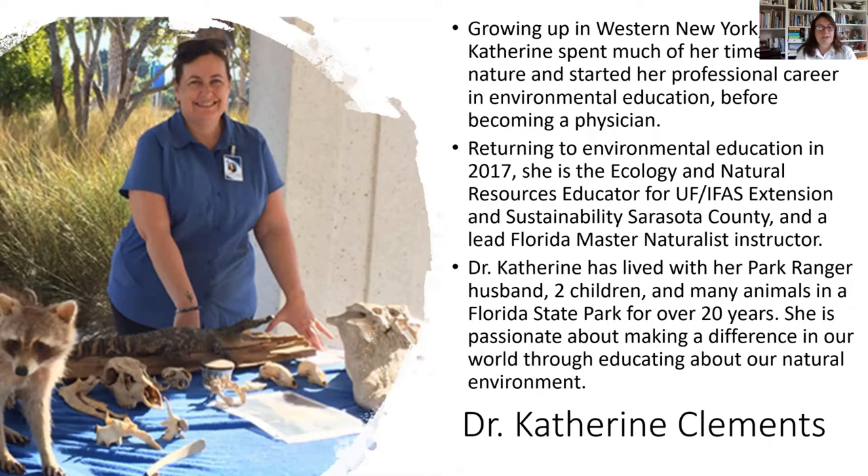I grew up in western New York and spent a lot of my youth out in nature, and started my professional career in environmental education before becoming a physician. I returned to environmental education in 2017 when I took this position at University of Florida IFAS Extension, where I am the Ecology and Natural Resources Educator. I spend my days educating about wildlife, Florida ecosystems, and native and invasive plants. I've also lived in Oscar Shearer State Park in Sarasota County for over 20 years. I am very passionate about making a difference in our world through educating about our natural environment.